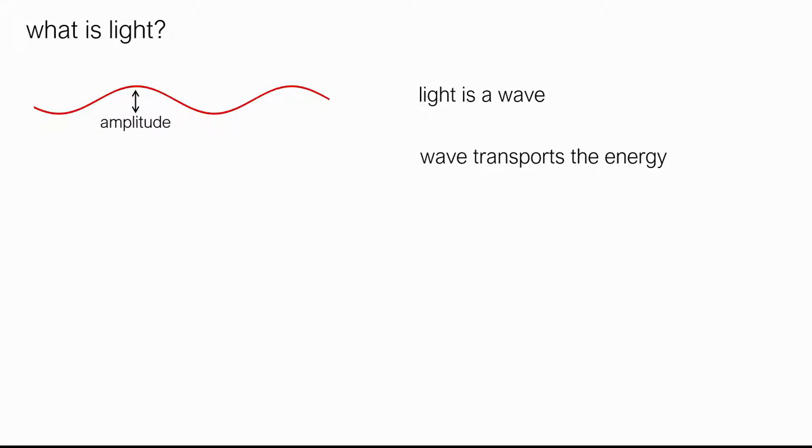Light is a wave, and every wave transports energy. One of the characteristics of the wave is its amplitude — the height of the peak — and the amplitude defines how much energy the wave transports. The higher the amplitude, the higher the energy.